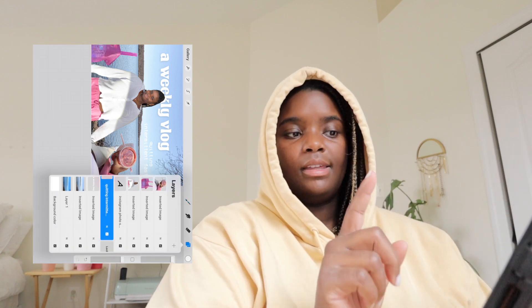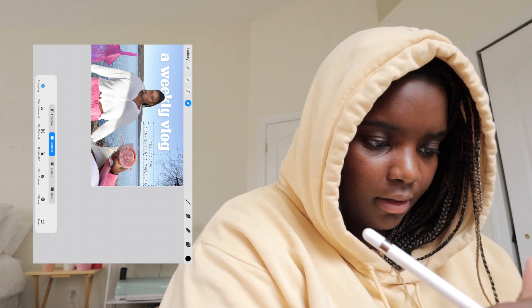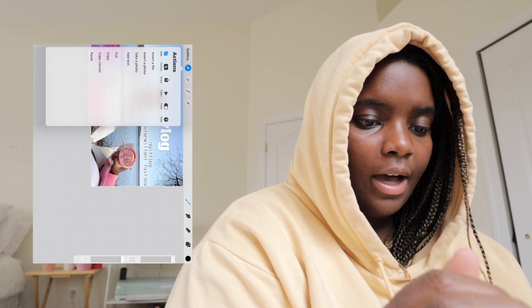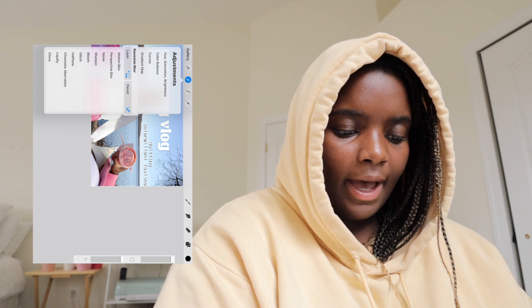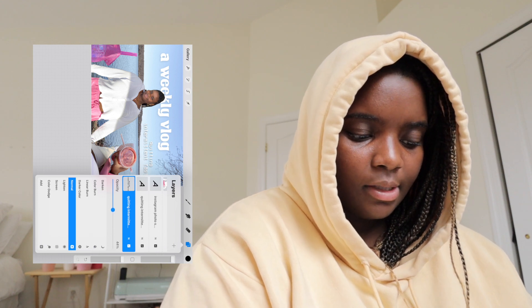I type something about what's going on in the vlog — like 'Instagram photo shoot' — and I want it all on one line in white. I feel like this is the thumbnail. Sometimes if the small text is hard to see, I duplicate the layer, make the bottom one black, move it down just a tiny bit, apply a Gaussian blur, and turn down the opacity so it's readable but not super prominent. This is a race against time — three minutes — and that is how I complete my thumbnails.